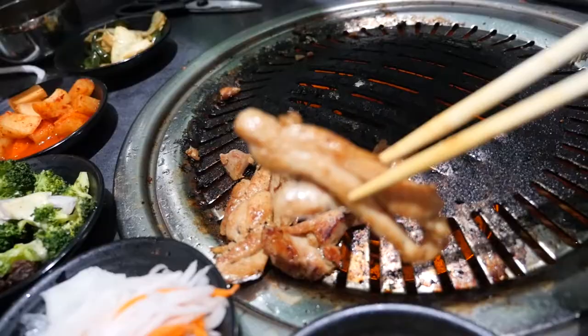If you're going to do the meats, you've got to finish it all or they will charge you for the extra meat. Last meat portion — the barbecue chicken off the grill.